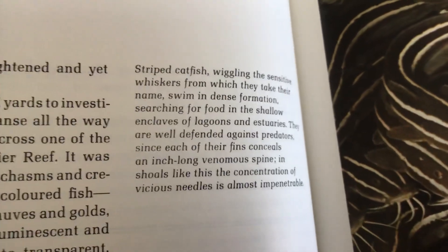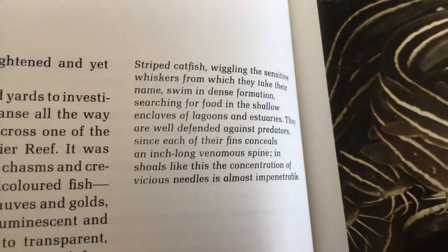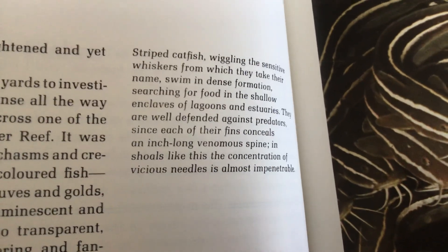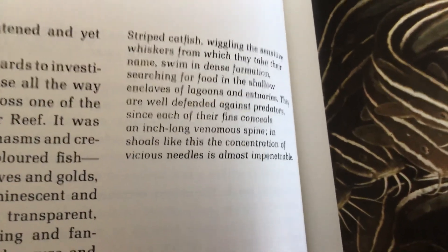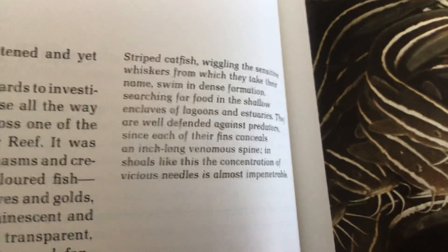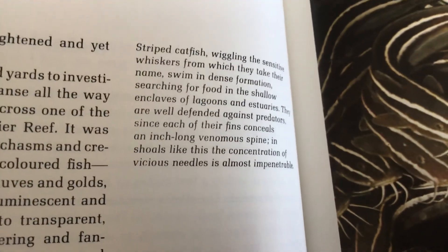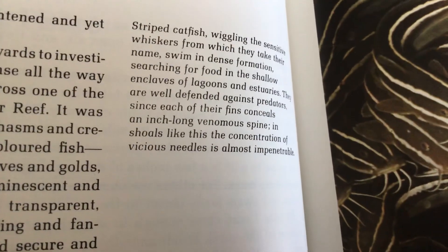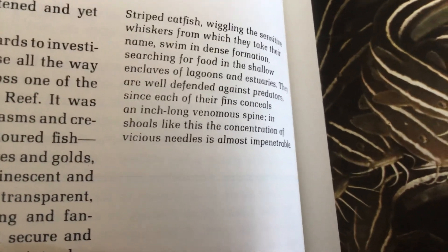Striped catfish, wiggling the sensitive whiskers from which they take their name, swim in defense formation, searching for food in the shallowing waters of lagoons and estuaries. They are well defended against predators, since each of their fins conceals an inch-long venomous spine. In shoals, the concentration of vicious needles is almost impenetrable.